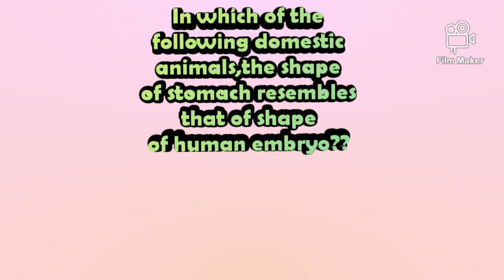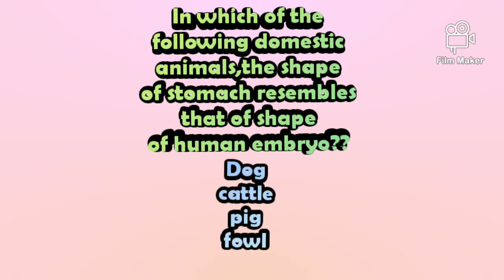So the third question is: in which of the following domestic animals does the shape of the stomach resemble the shape of a human embryo? The options are: dog, cattle, pig, or fowl.